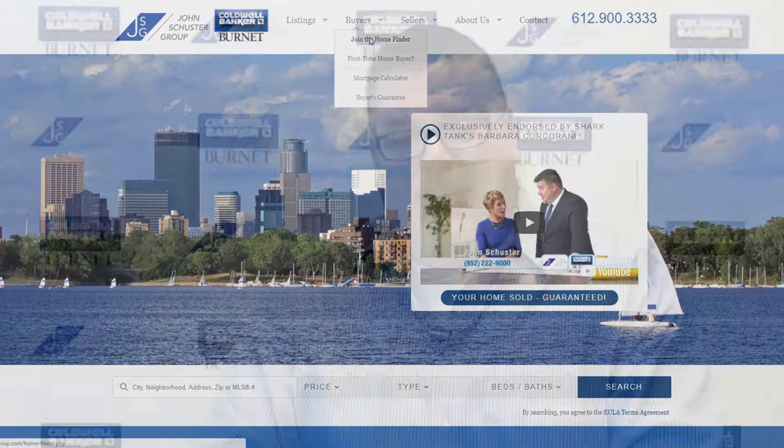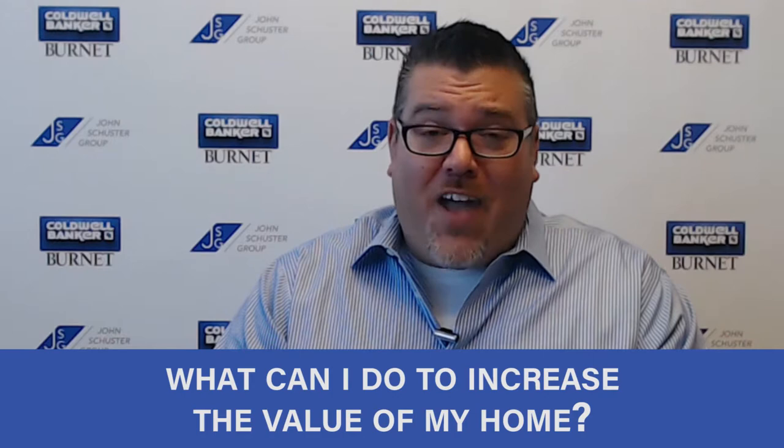Now back to the topic of the day: what can I do to increase the value of my home? This is great because this question came from one of our last videos — Dan reached out to us and asked us this same question. So if you have any questions about real estate, please reach out to us. We'd love to cover it in a future video.